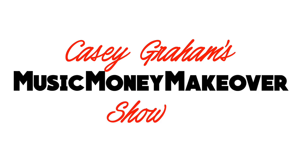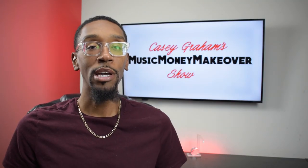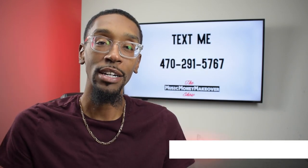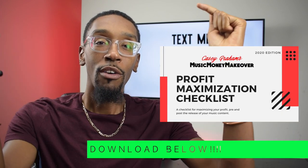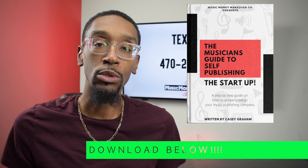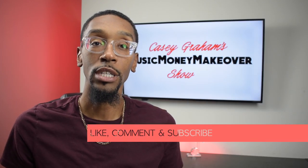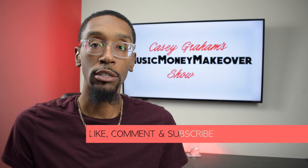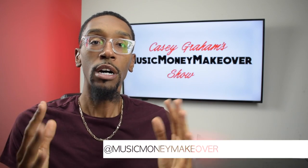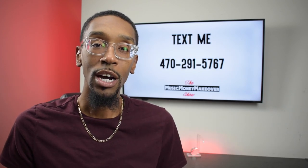What is going on everybody, welcome back to the Music Money Makeover Show. My name is Casey Graham and as usual you can find all of my materials for download down in the links below the video. Please make sure you like, comment, and subscribe to these videos. So let's jump into today's topic of how to start a record label from scratch.